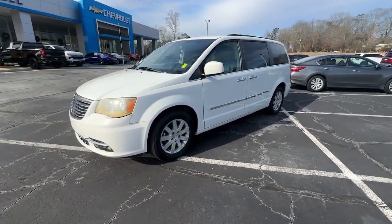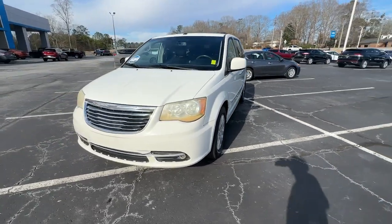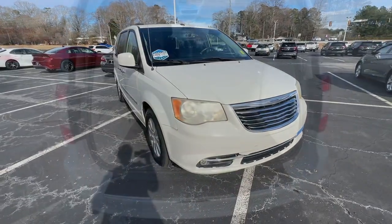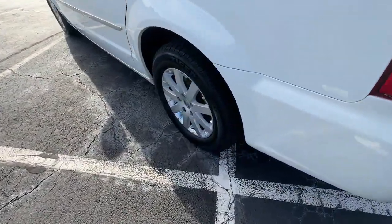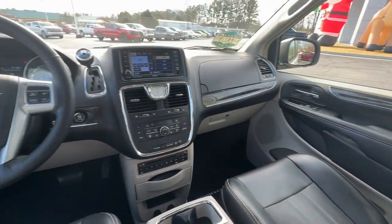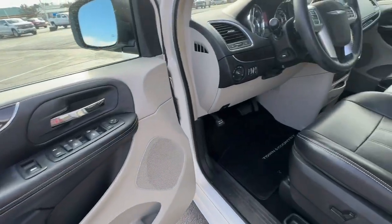The following are some of this vehicle's highlighted options: keyless entry, V6 cylinder engine, power passenger seat, heated mirrors, backup camera, satellite radio, fog lamps, woodgrain interior trim, remote engine start, and power lift gate.